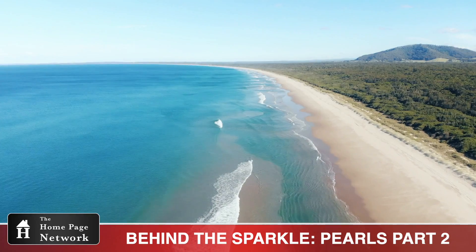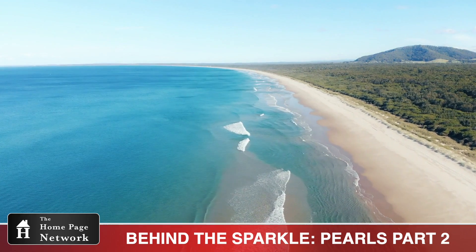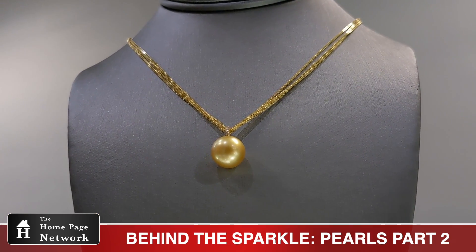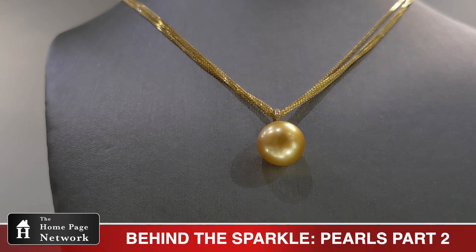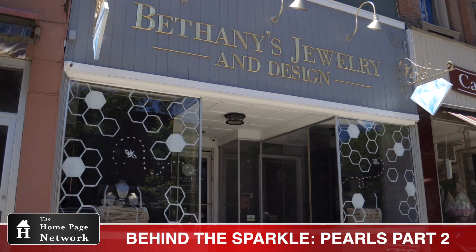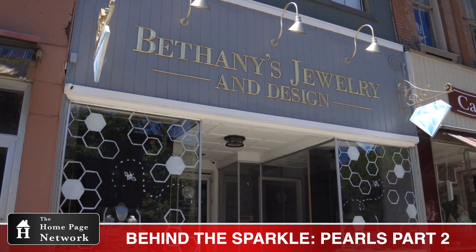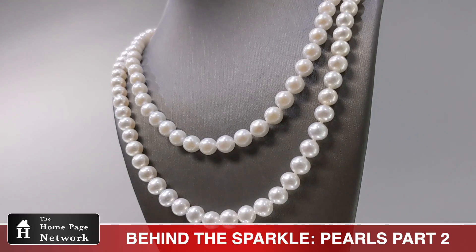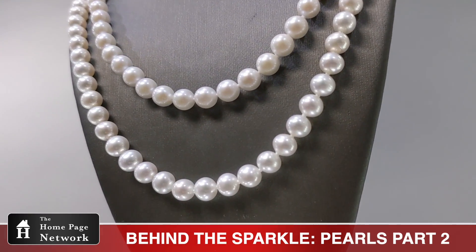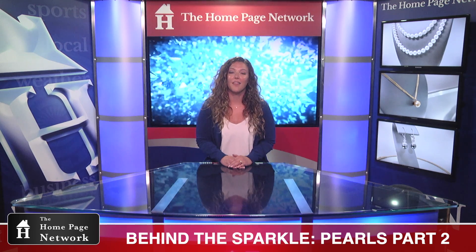South Sea pearls are typically found off the coast of Australia. Occurring in both white and gold, these pearls can stand alone as the centerpiece of a necklace or ring. You can find all four types of pearls at Bethany's Jewelry, located at 84 Main Street in Wellsboro. If you mention this episode of Behind the Sparkle, you'll receive 20% off all in-stock pearl jewelry for this month. Thanks for watching Behind the Sparkle, here on the Homepage Network.